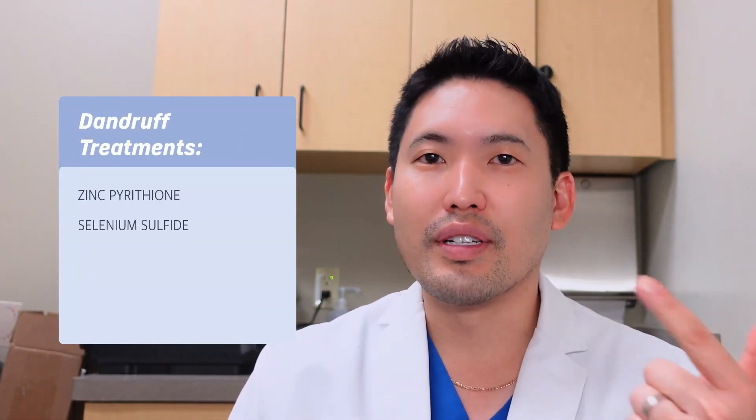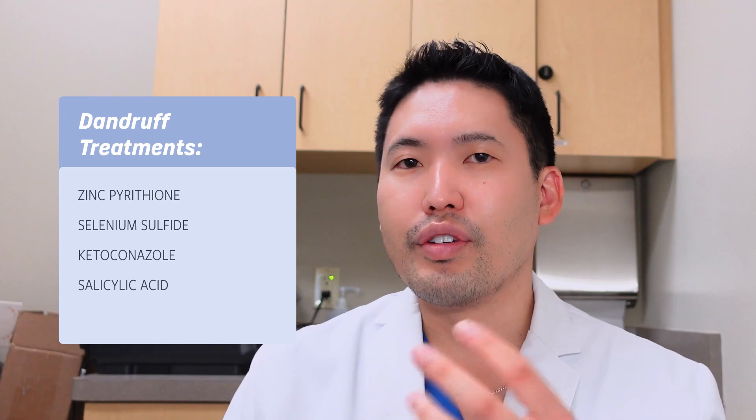If you have scalp itching, inflammation, or dandruff, see your dermatologist — scalp inflammation will worsen hair loss. I treat seborrheic dermatitis and scalp psoriasis regularly. For mild dandruff at home, you can try shampoos like Head & Shoulders with zinc pyrithione, Selsun Blue with selenium sulfide, over-the-counter ketoconazole 1%, or T-Sal with salicylic acid to exfoliate scale, and T-Gel by Neutrogena with coal tar to decrease scalp inflammation and itch. Try these before seeing your dermatologist, and I can prescribe stronger options if needed.